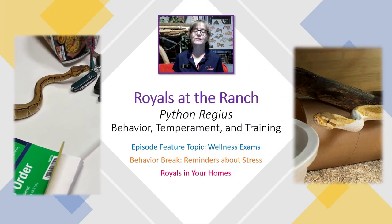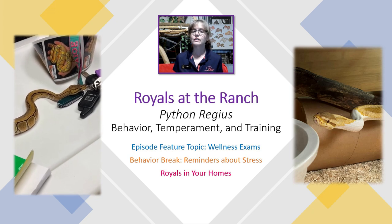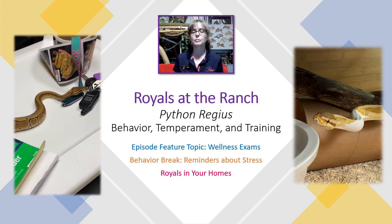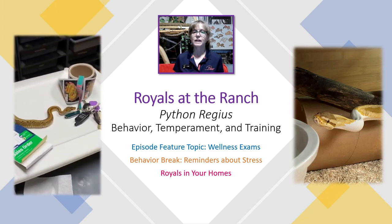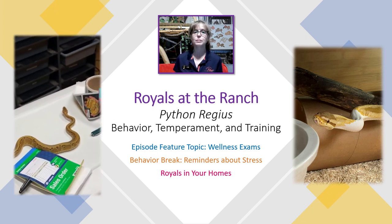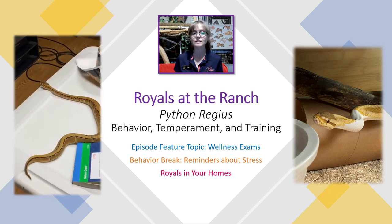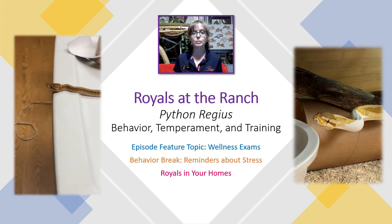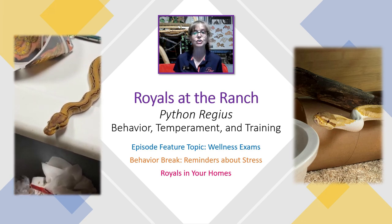Hello everyone and welcome to Royals at the Ranch for Thursday, June 9, 2022. Royals at the Ranch is the series where we discuss Python Regius behavior, temperament, and training. I'm Lori with Behavior Education at Spirit Keeper Animal Sanctuary, and in this episode our feature topic will be wellness exams. We'll have a behavior break where I remind you about stress, and then we will have our Royals in Your Homes segment.